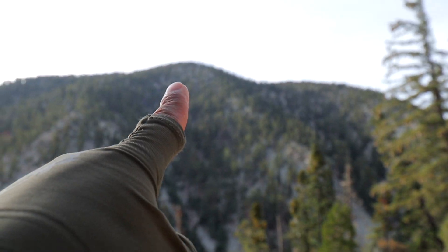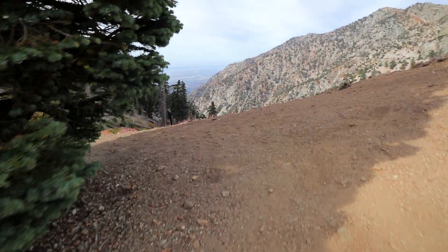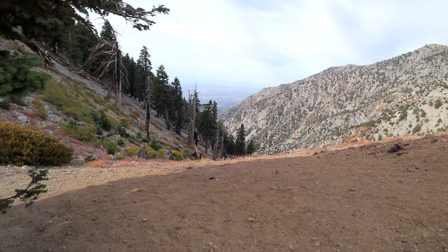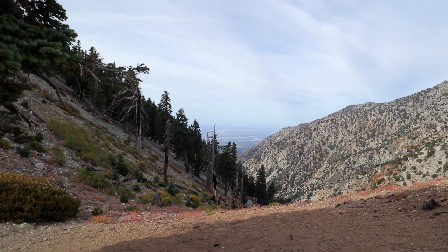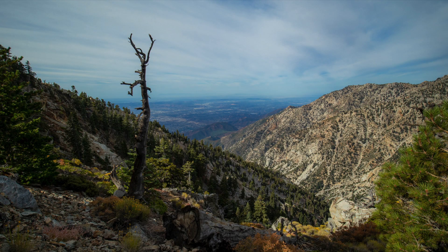Right there — Cucamonga Peak. We're very close. I believe that's LA on the west side. We are one and a half miles left. This is the final stretch to the peak. I heard it's gonna be really tough, but we will see. So far, so good.